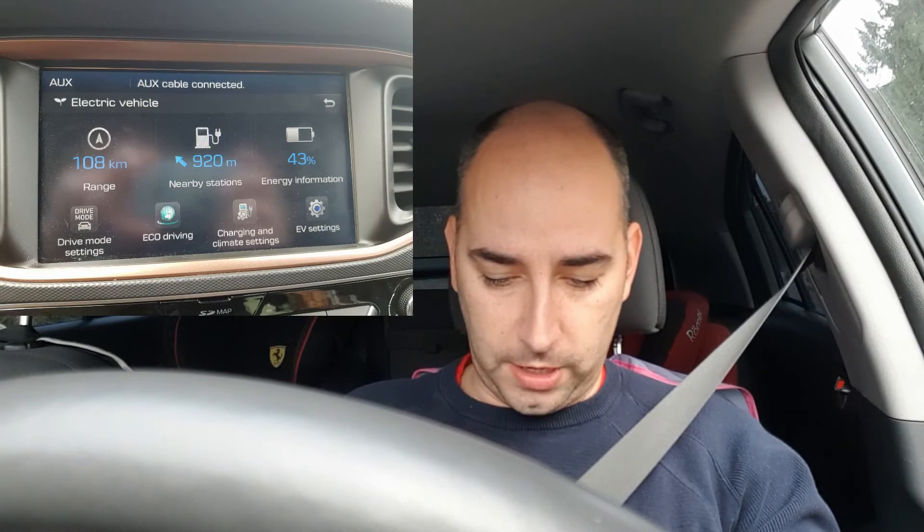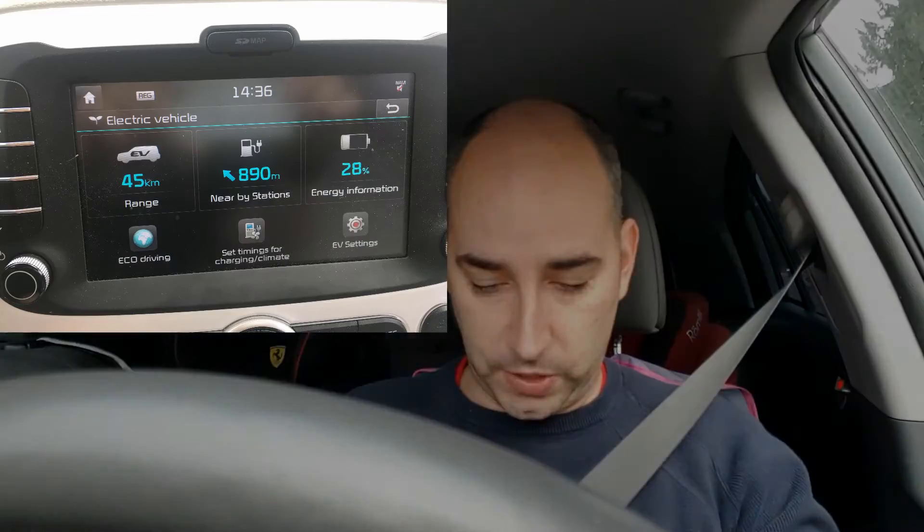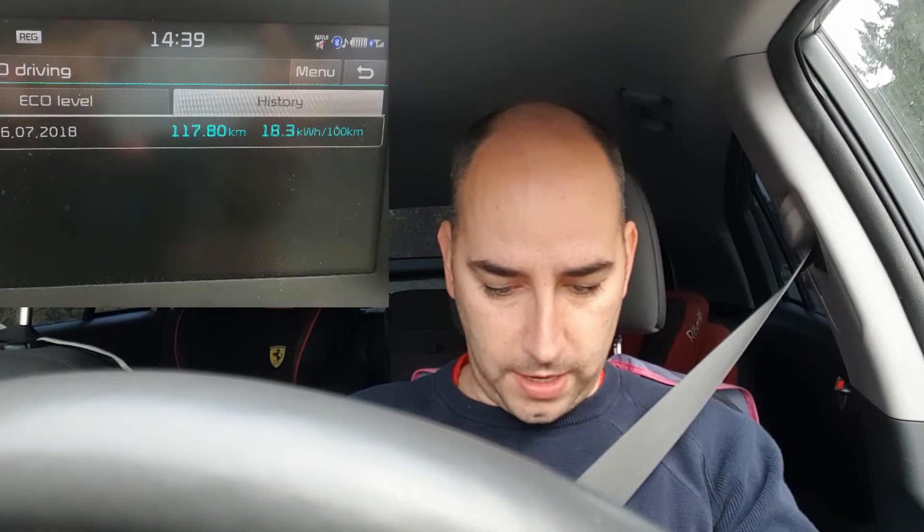Battery statuses at the end were 65% for Tesla, 43% for Ioniq, and 28% for Kia. Consumption figures were 19.2 kWh/100km for Tesla, 18.3 kWh/100km for Kia Soul, and 13.9 kWh/100km for Ioniq — which is pretty low.